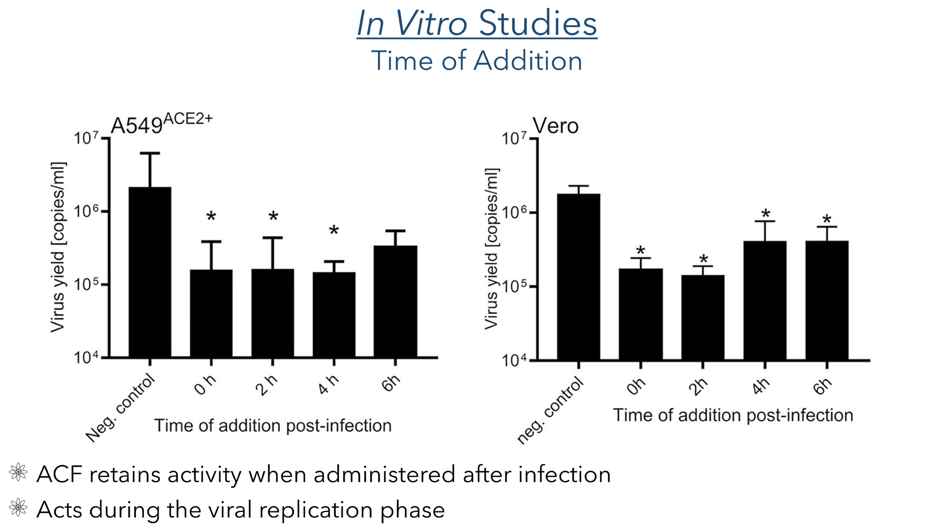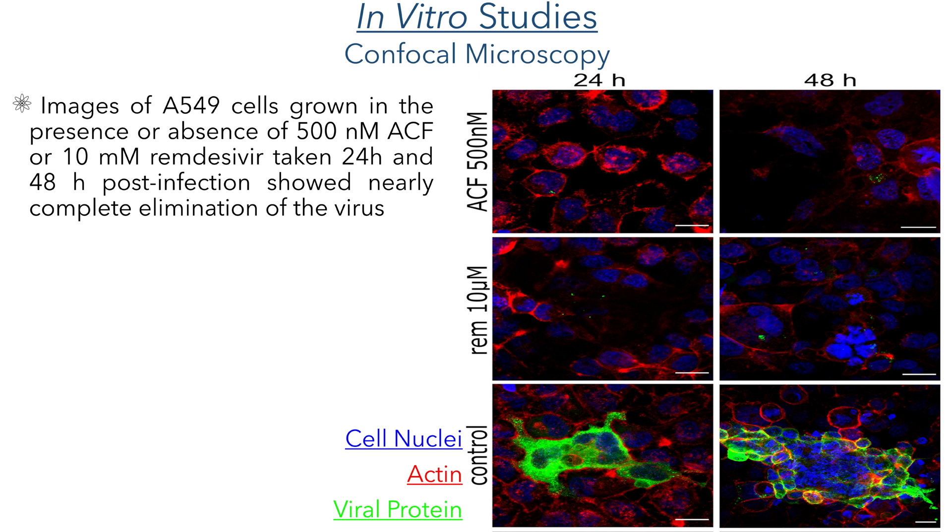They next examined the effect that the time of addition has on its antiviral efficacy. These studies found that it retained its efficacy even when administered up to six hours post-infection, indicating that it acts during the replication phase and not the initial infection phase. They were able to visualize this antiviral activity by using confocal microscopy. They recorded images of cells 24 and 48 hours after infection, grown in the presence or absence of acroflavine or remdesivir, and selectively stained different proteins to visualize the virus. In these images, we can see the cell nuclei stained in blue, actin present in the cytoskeleton as red, and the viral nucleocapsid protein in green. In the control samples with no drugs present, we can clearly see the presence of the virus visible as the green color on the outside of the cells. In the samples treated with acroflavine and remdesivir, we can see an almost complete elimination of this virus.